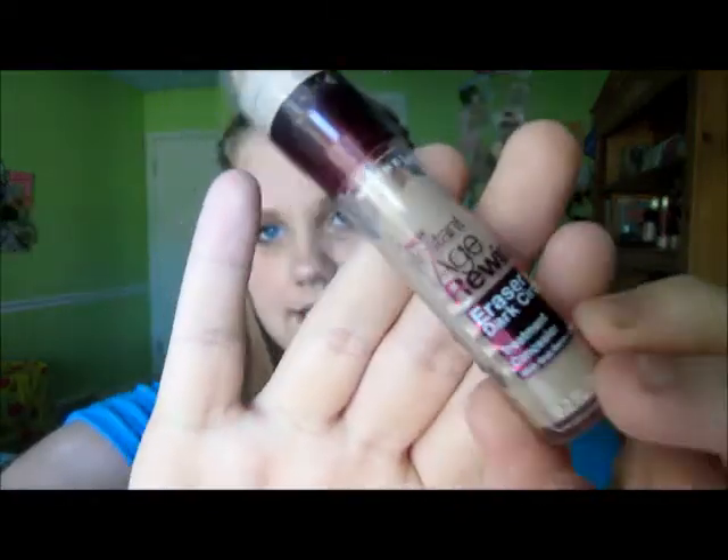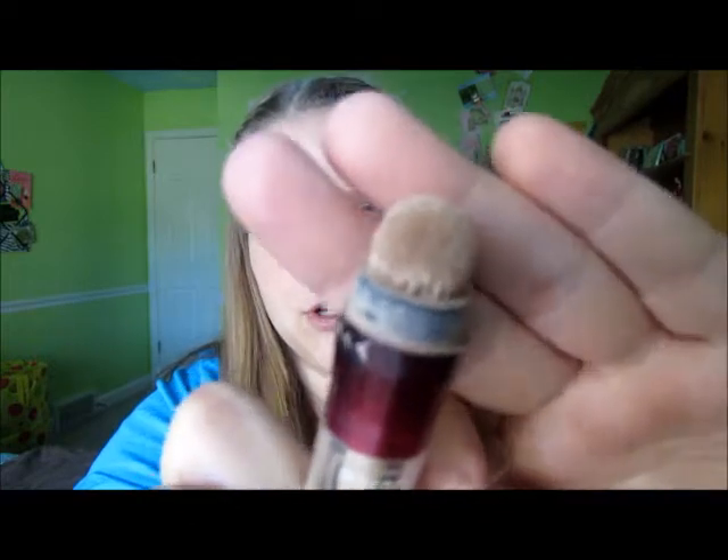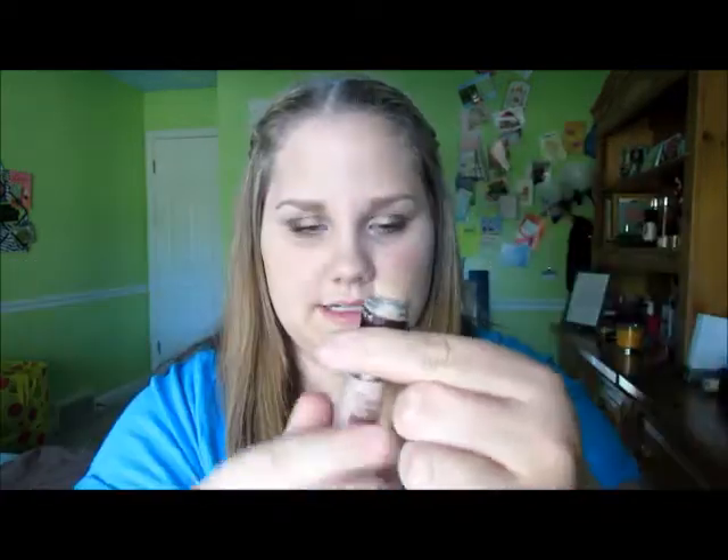Then I have three under-eye concealers. The first is the Maybelline Instant Age Rewind Eraser Dark Circles. A lot of people rave about this and I'm in the color Fair — I think it's wonderful and really something to rave about. It has a little sponge-tip applicator: you twist it, product comes out, and you just dab it under your eyes. It gives really good coverage and it's like the perfect color for me — lighter than my skin tone so it really highlights under my eyes.